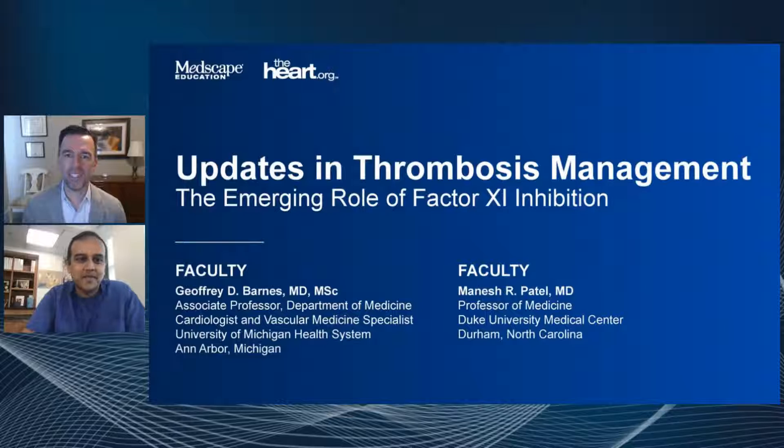Hello, and welcome to this Updates in Thrombosis Management, a focus on the emerging role of factor 11 inhibition, sponsored by Medscape and TheHeart.org. My name is Jeffrey Barnes. I'm a cardiologist and vascular medicine specialist at the University of Michigan, and I'm thrilled to be joined today by Dr. Manesh Patel from Duke University. Manesh, thanks for being here with us today.